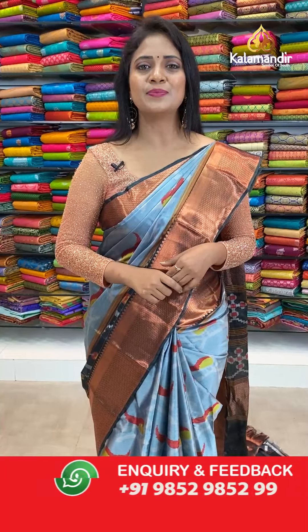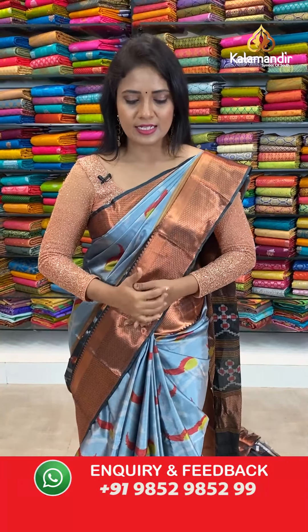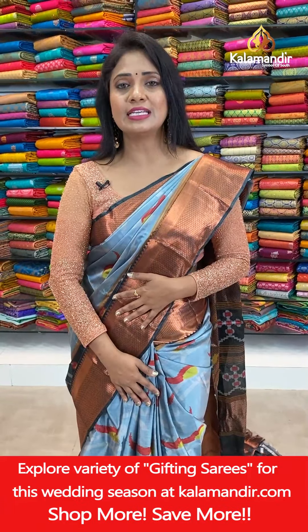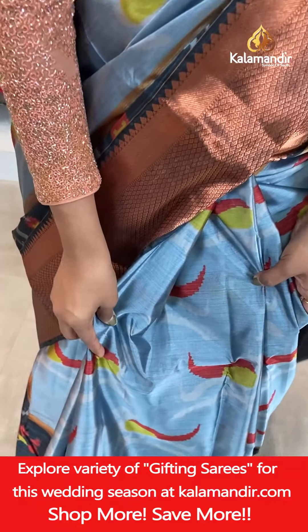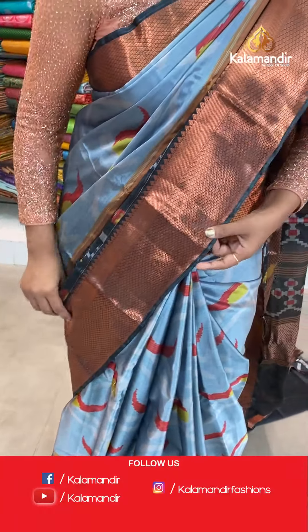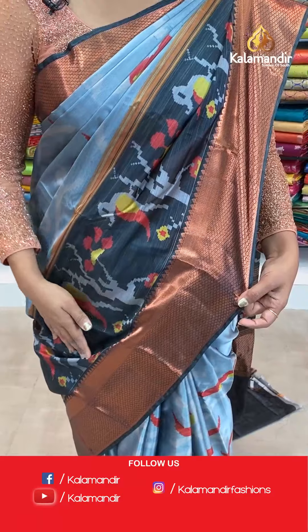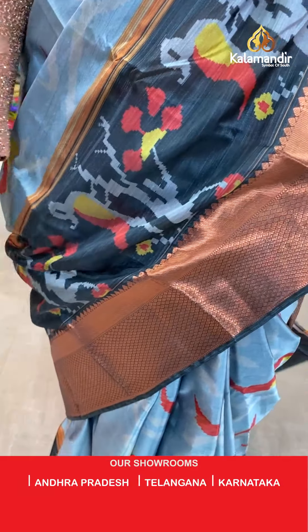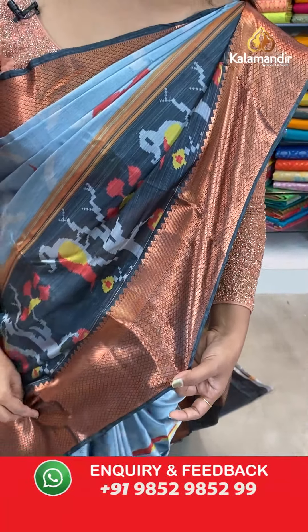So let me begin with my saree first — a different looking saree. It is a grey and black mixed saree with an ikat print all over the body, very lovely ikat print. Contrast zari border — you can see this ikat print on black colour. That is the border with copper zari weaving and a diamond brocade.